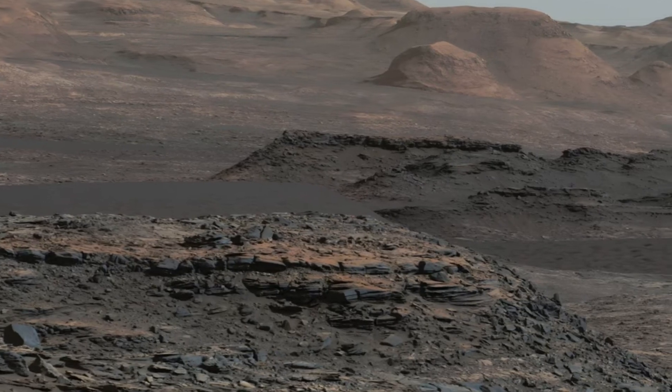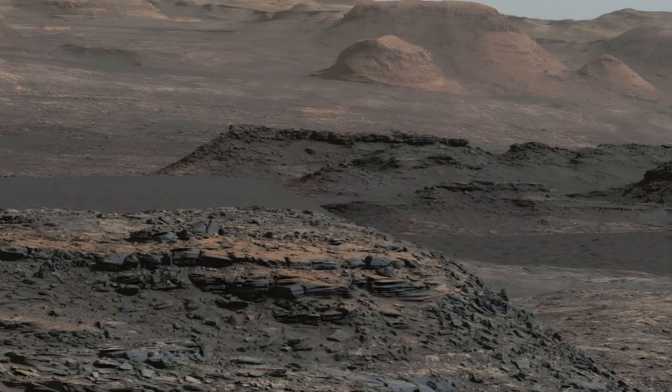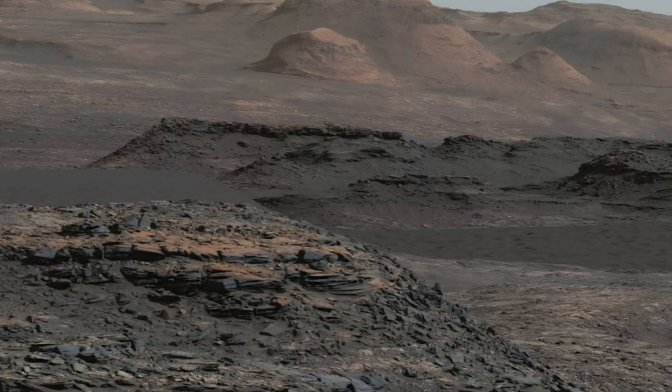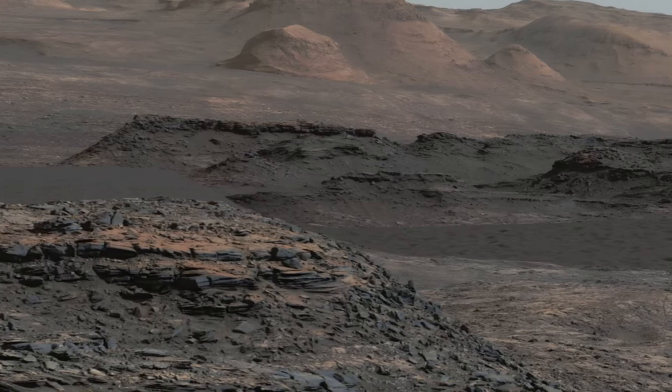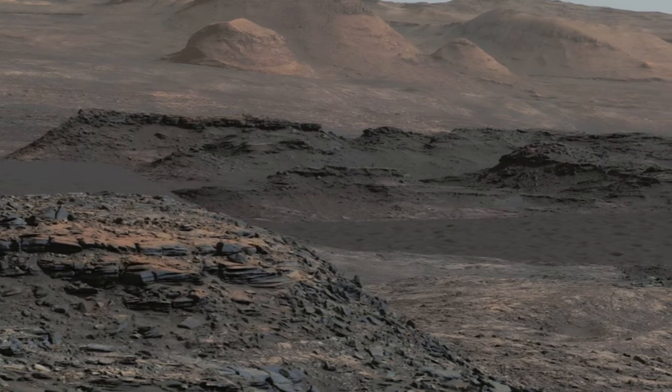Among the remarkable discoveries made by the Curiosity rover, one stands out: a dune towering as high as a two-story building and extending broader than a football field. This striking scale emphasizes not only the grandeur of Martian geological formations, but also the intricate processes that shape them over time.